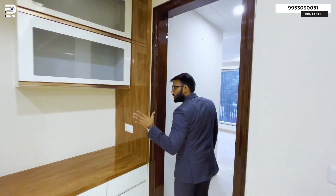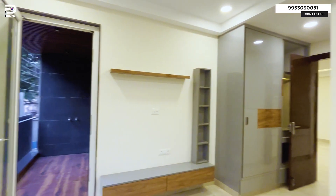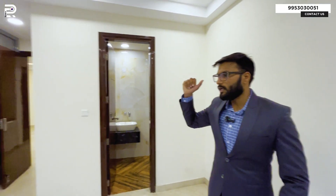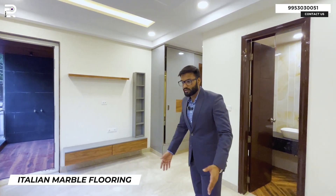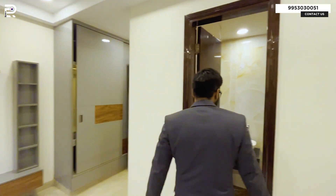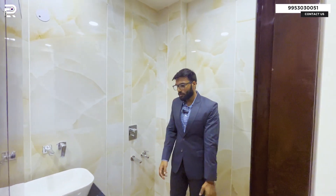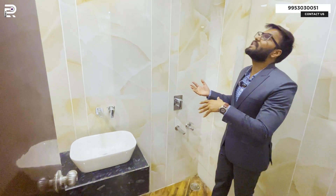Now we have come to the first bedroom of this property, which is your front-facing bedroom. It is a front-facing bedroom, facing the front of the property. Right now we are in the first bedroom, which is your front-facing bedroom, and you have this color studio design in the space.